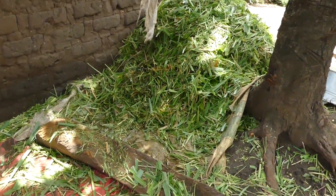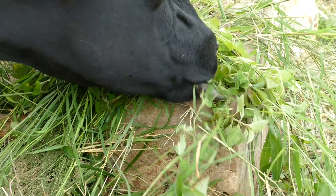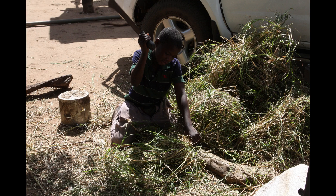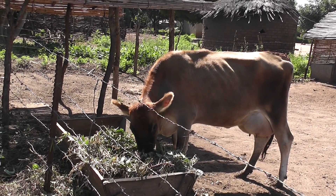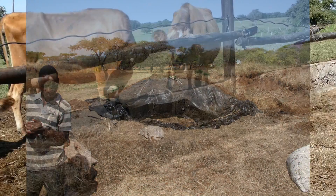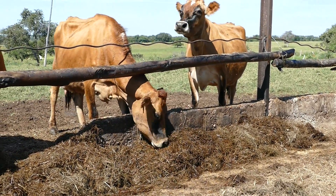Forage quality can vary significantly. In the rainy season the nutritional quality of forage is high and very palatable — this forage is green and lush. Forage quality reduces significantly in the dry season when it is stemmy and brown and far less palatable. Some farmers preserve forage and make hay or silage, which can be fed during the dry season when the forage quality has a low nutritional value.